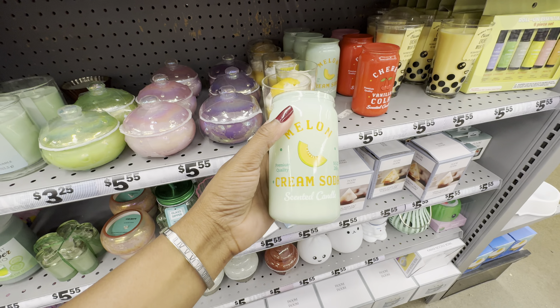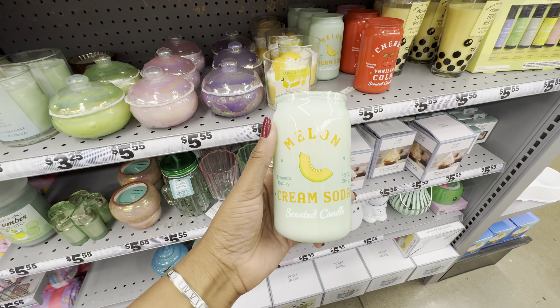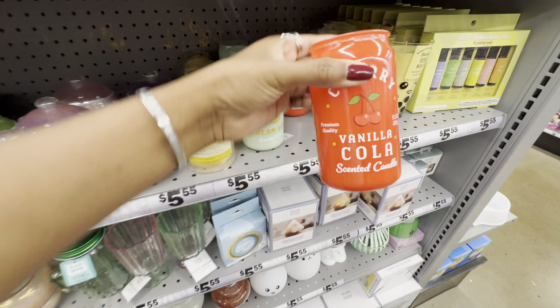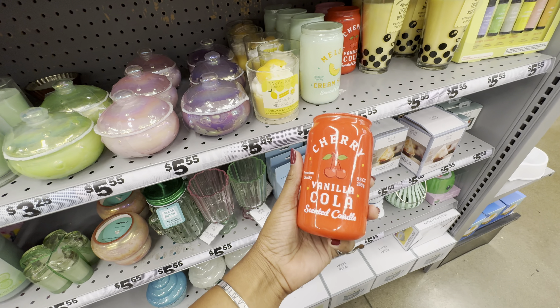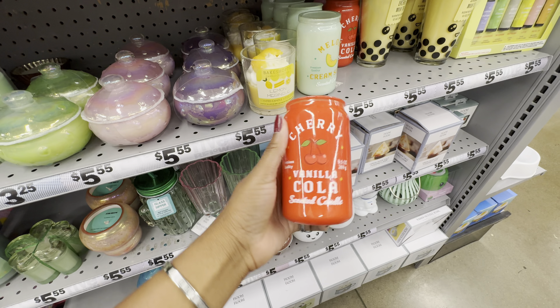I've been seeing more stock of the cream soda candles. This one in my hand is the melon, which smells exactly like a honeydew melon. They also have the cherry vanilla cola, which smells just like vanilla with a hint of cherry. The packaging alone is super cute — I did grab one of these; I don't burn it, I just have it for decor.